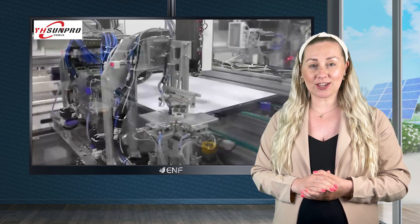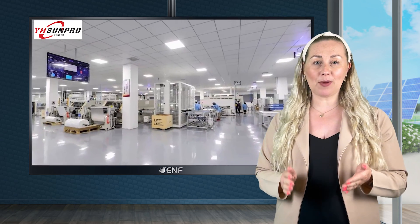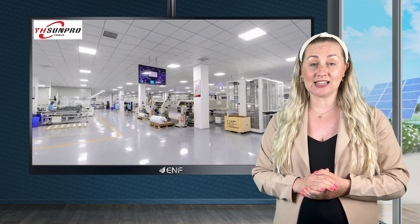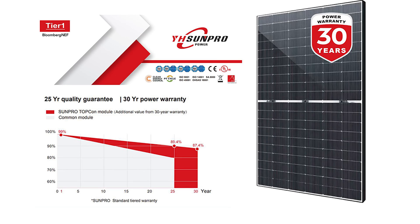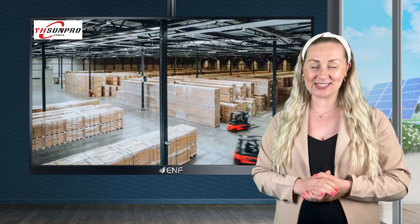Sun Pro Power stands firmly behind the TopCon series with an extensive warranty policy, ensuring a 25-year product warranty and a 30-year linear performance guarantee, underscoring our confidence in these panels' durability and long-term performance and providing peace of mind for your investment.